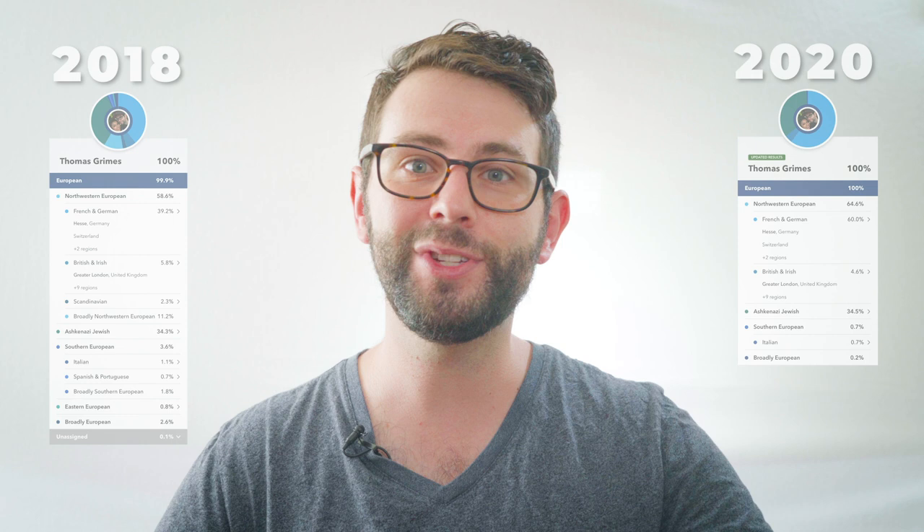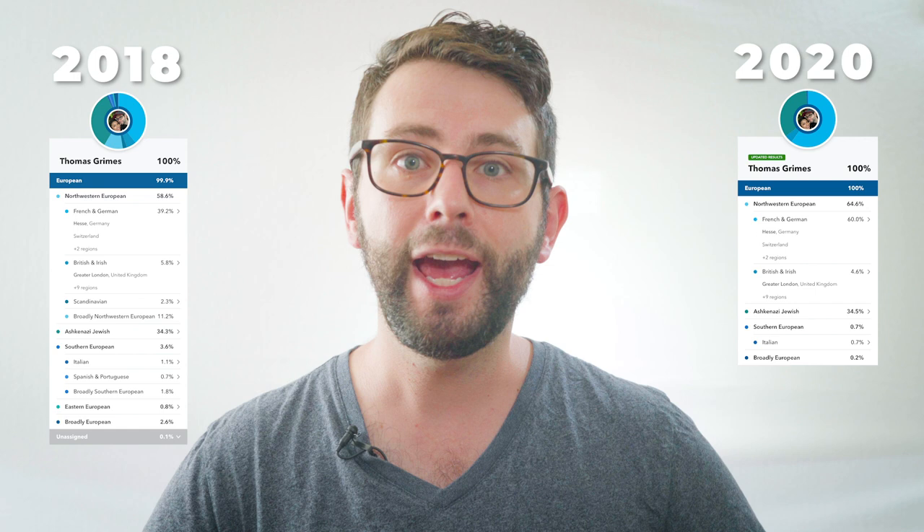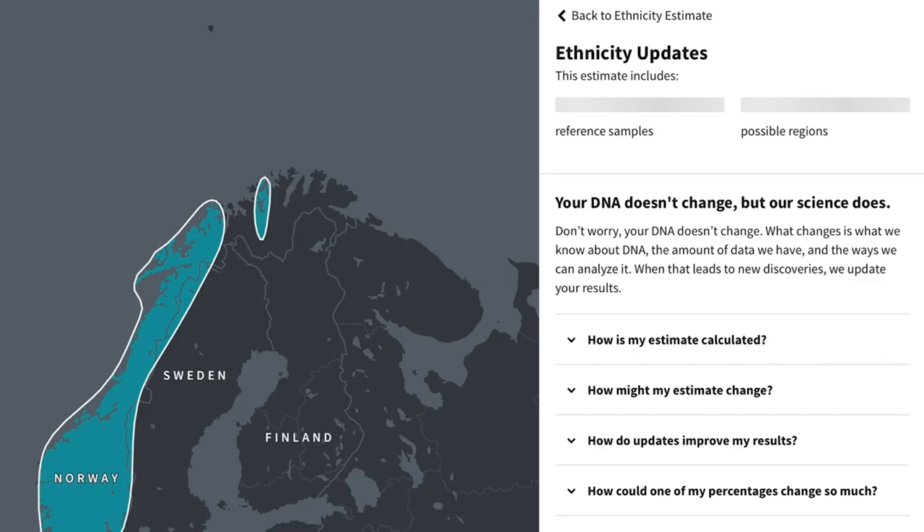Both results changed over time as the companies continue to refine their processes. Here are my 23andMe results today versus last year. Now it shows 64.6% Northwest European, with my French and German ancestry significantly increasing. My Jewish ancestry went up by 0.2%, my Southern European ancestry fell by almost 3%, and my broadly European results fell by about 2.5%. I no longer see Scandinavian, Portuguese, Spanish, or Eastern European. Meanwhile, my AncestryDNA results have also changed — my German ancestry is down by 6%, my French and Jewish ancestry are both down by 2%, and Swedish ancestry is now completely gone.